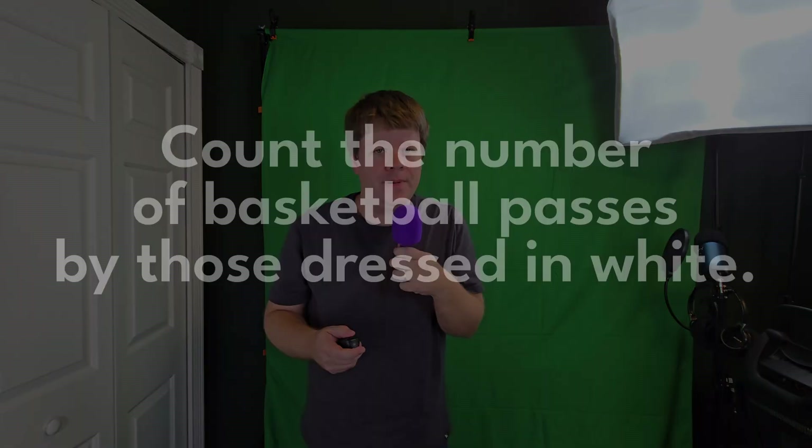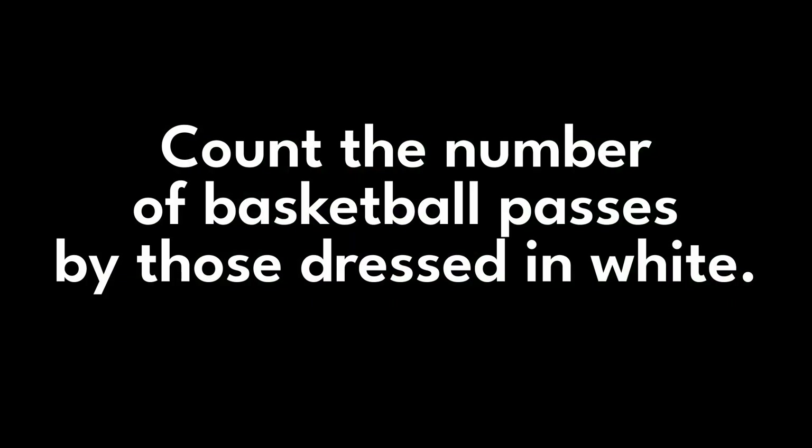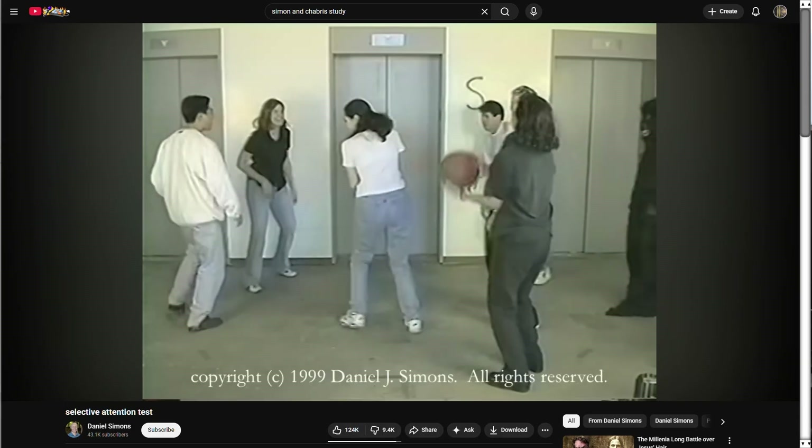Are we all crazy? Are we even able to see anything at all? The answer might be kind of no — we can't actually see everything. We don't see things that we aren't paying attention to. Really, we just don't. Sometimes it's like they're not even there.